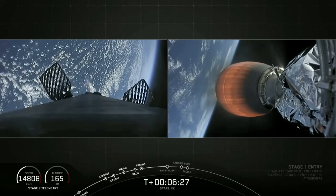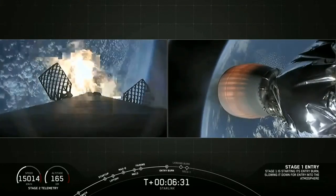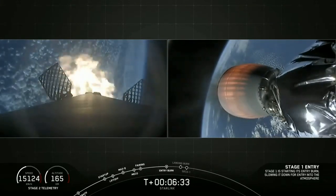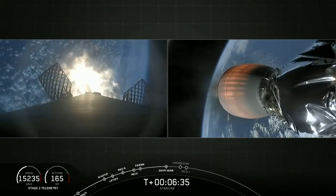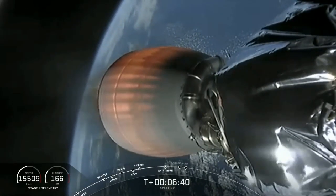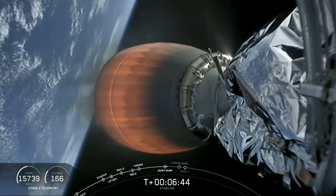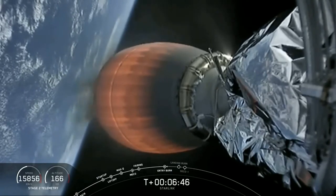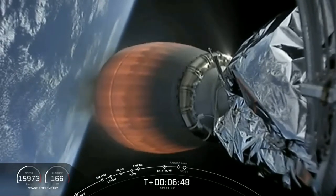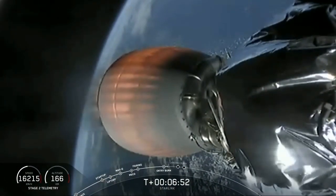Stage one entry burn startup. You can see that entry burn has started. We lost the image, but hopefully it'll come back. That entry burn was just under 20 seconds long. Stage one entry burn shutdown — stage two continues to burn, and we just heard the callout that the entry burn on stage one has concluded.